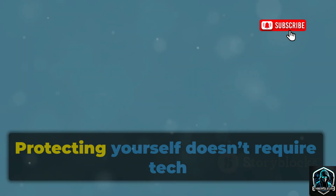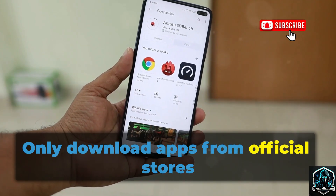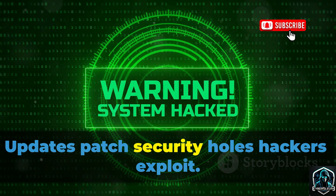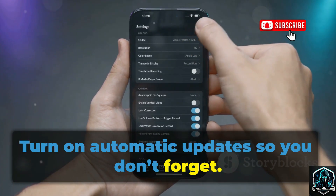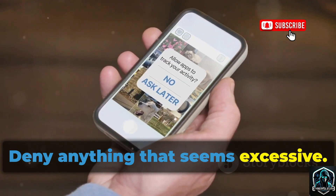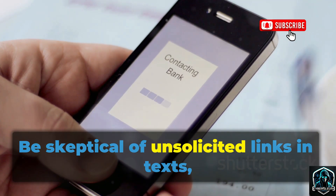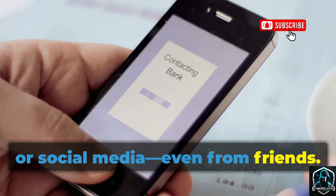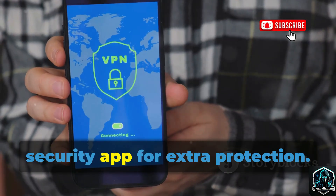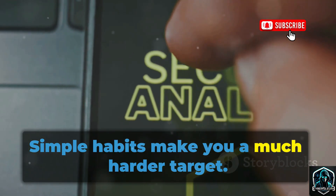Next, let's cover how to protect yourself. Protecting yourself doesn't require tech expertise — just good habits. Only download apps from official stores like Google Play; third-party sites are risky. Keep your phone and apps updated, since updates patch security holes hackers exploit — turn on automatic updates so you don't forget. Be mindful of app permissions: does a calculator need your camera? Deny anything that seems excessive, and revoke unnecessary permissions from apps you already have. Be skeptical of unsolicited links in texts, emails, or social media, even from friends — if a message seems suspicious, verify it through another method. Consider installing a reputable mobile security app; these can scan for malware and warn you about dangerous links. Simple habits make you a much harder target.